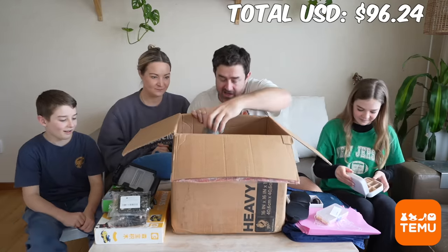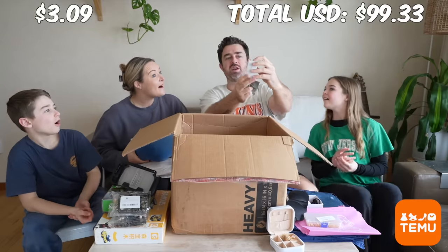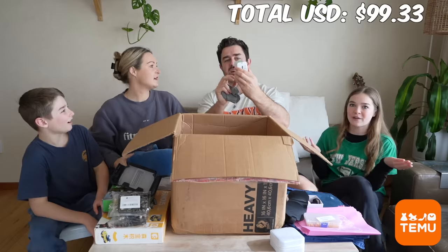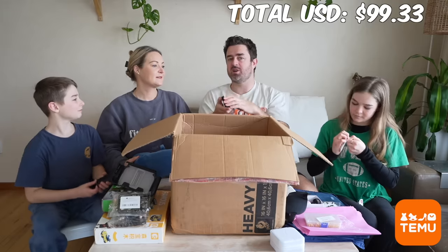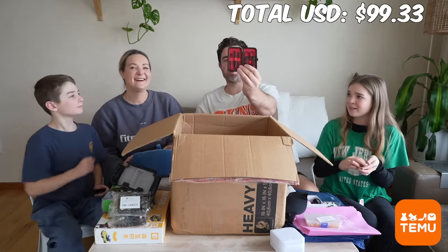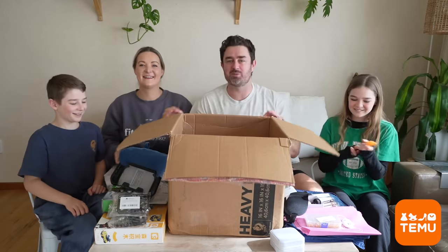Another thing we need for traveling is a travel adapter - it's cool, it's got all the prongs for different countries including America and Europe, absolutely perfect. And for me, a little grooming kit so I can take care of my beard and trim things up while traveling.